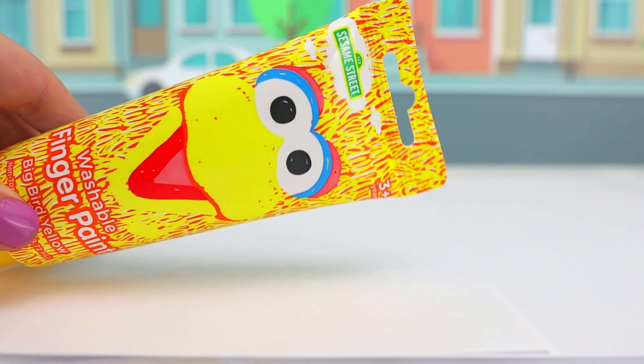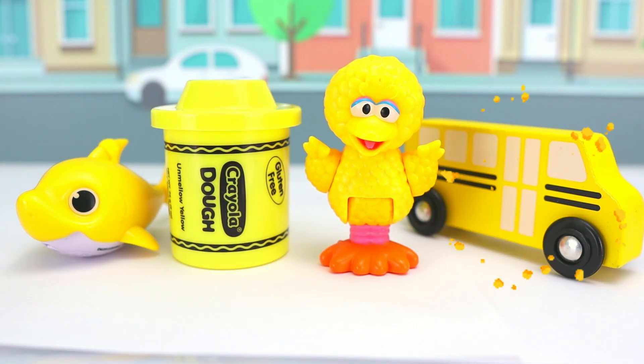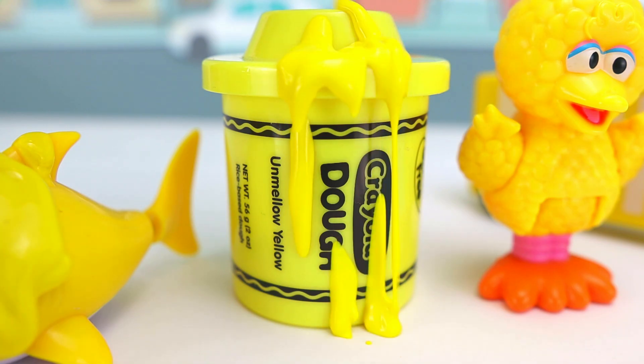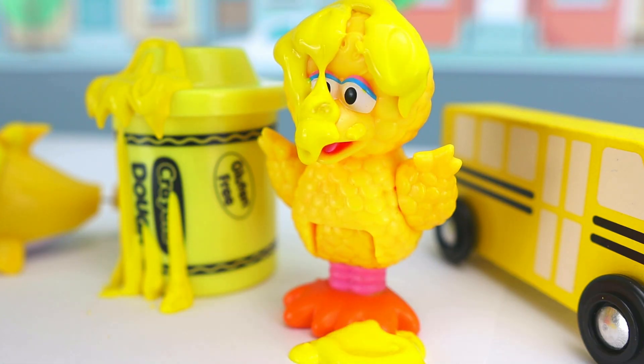Let's see what friends we have for this yellow paint! It's Baby Shark! Yellow Play-Doh! Big Bird! And a yellow school bus! Baby Shark will be swimming in yellow paint! A little bit of extra yellow for you! Are you sure this isn't mustard? You're so silly!